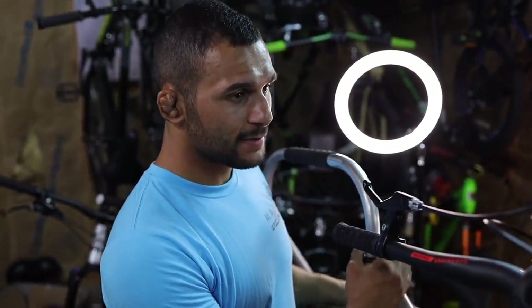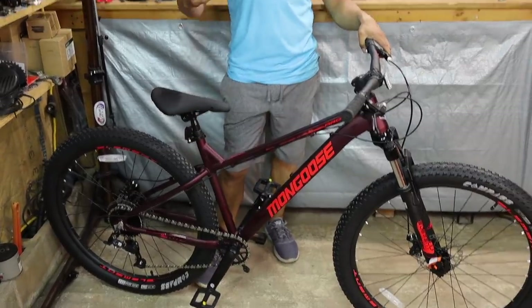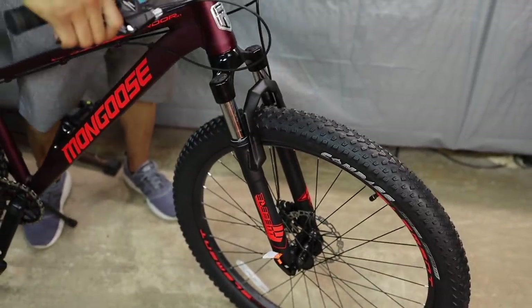Well, that is the 2021 Mongoose Ardor bike. 27.5 with 2.6-inch tires — something to be excited about. A bike that's under $300. I'm really looking forward to doing the real-time review. I'm going to take this thing down to Cat's Meow and we're going to send it — it's going to be great. Hopefully she holds up. I don't know about that front end — a little chalky feeling up there.